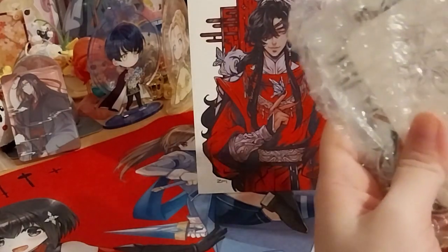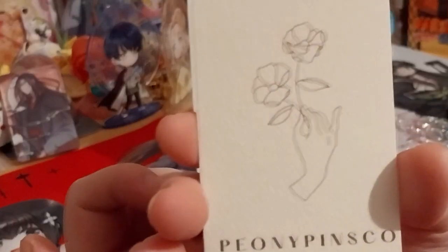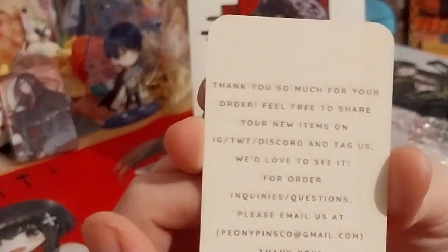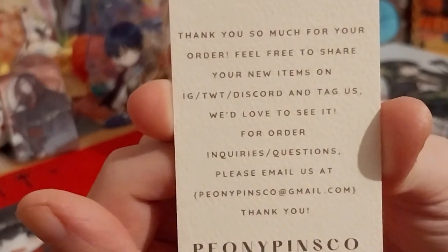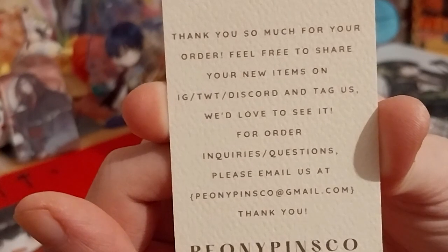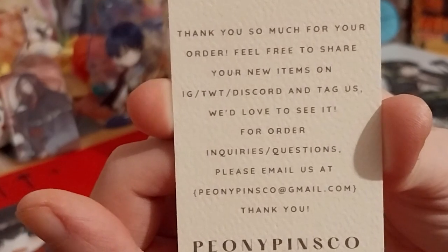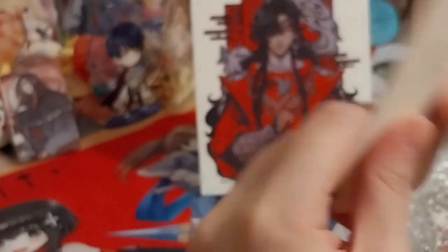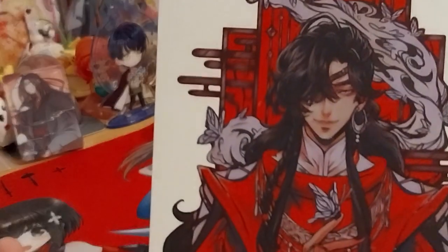This is awesome. So here is their card — Peony Pins Co. Do go check them out on Twitter and Instagram. Very lovely card, and it's a very lovely print too. I mean, look at it — it's so pretty.